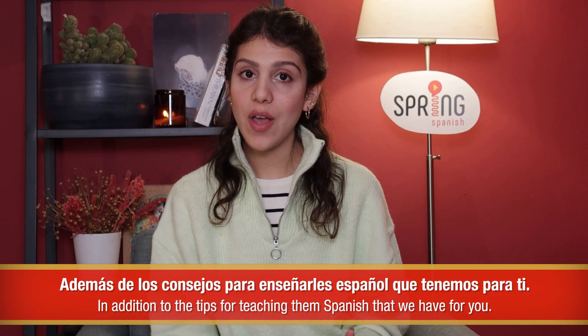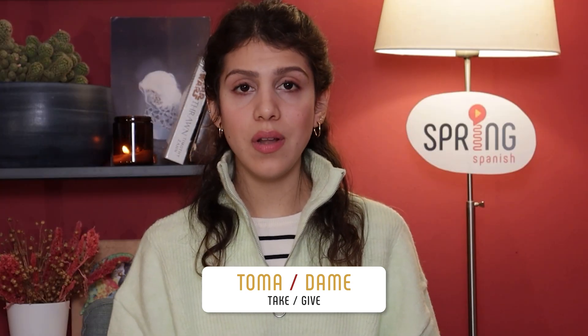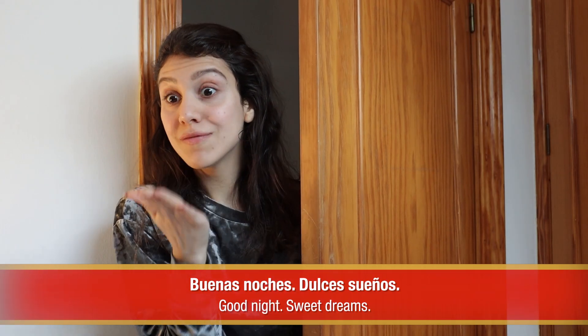Make sure to stick to the end if you want to know a few funny chunks to keep your child feeling entertained and free in Spanish. Además, de los consejos para enseñarles español que tenemos para ti. The verbs toma and dame are easily used on their own and go a long way in many different situations, including craving love from your child by saying dame un abrazo or dame un beso. Other sweet things you can say: Buenas noches. Dulces sueños. Te amo.